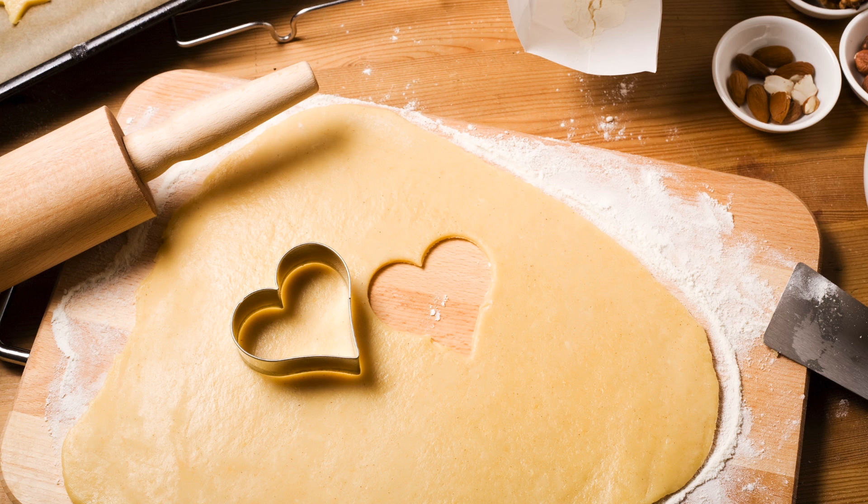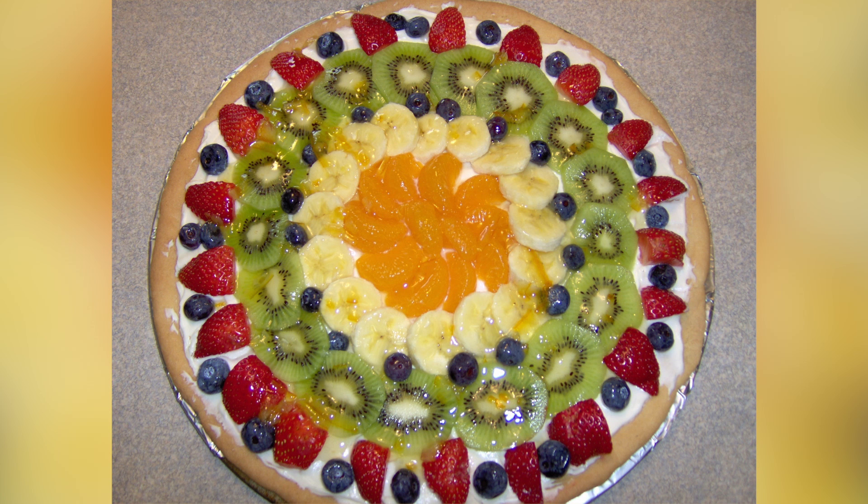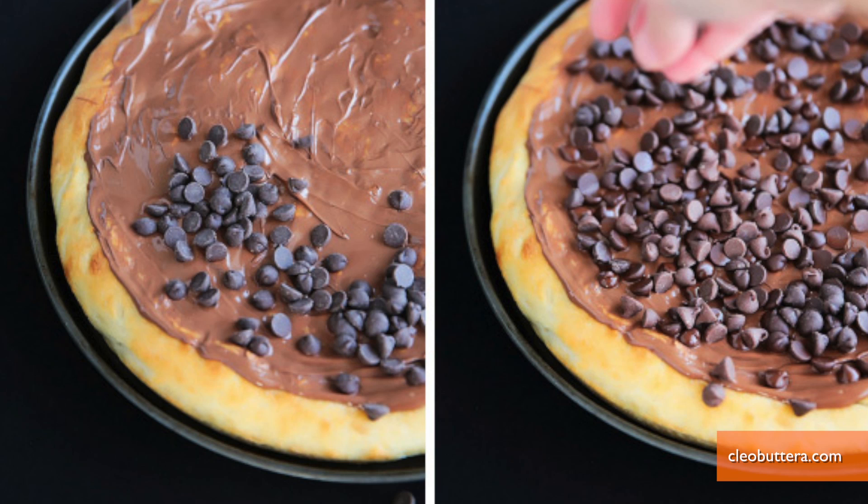Start with a store-bought sugar cookie dough and use that as the crust. Spread it with whipped cream and top with your favorite fruit.